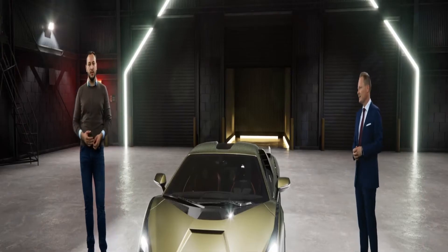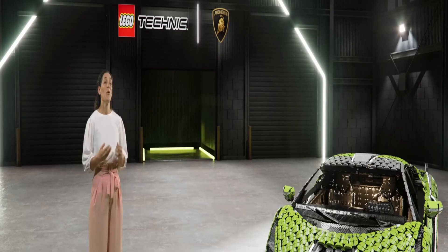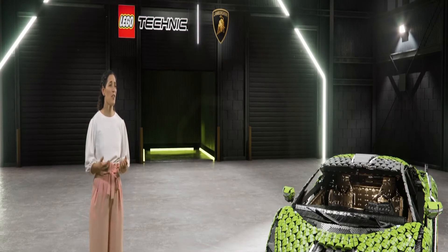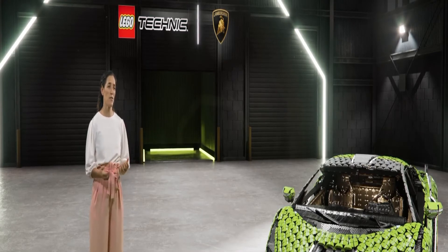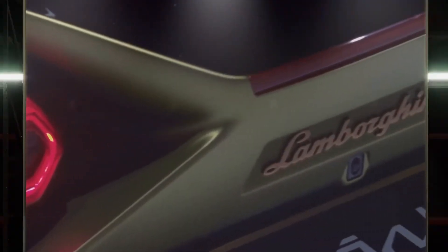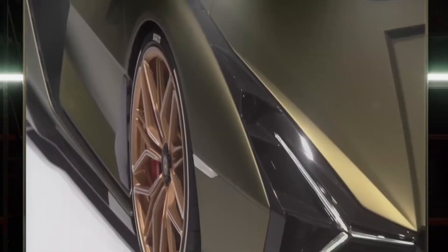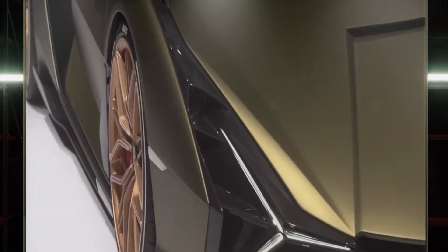Hello, everyone. My name is Eminel Hodic. I work in Automobili Lamborghini as an exterior senior designer. Since I was a kid, I was playing with LEGO pieces, so for me this collaboration was really a dream come true. Congratulations on designing such an awe-inspiring model in the first place. The Lamborghini Sian FKP37 is really a one-of-a-kind car. What makes it so unique?